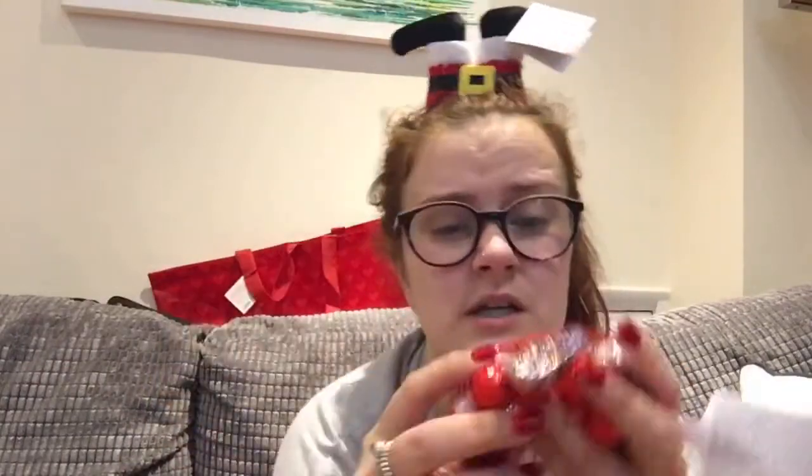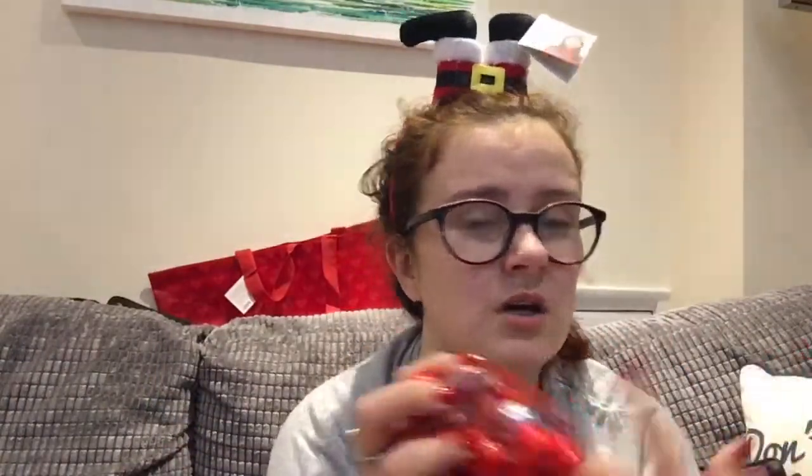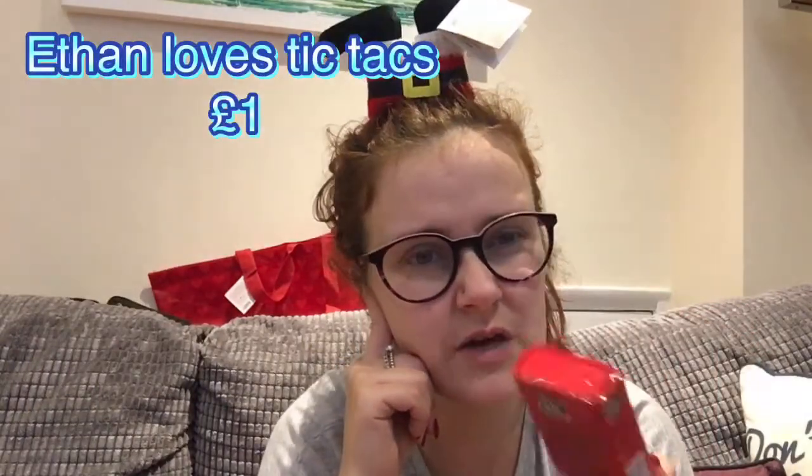I've got Ethan some chocolates for his stocking — 100 grams, I think they were £1.00. There are Santas and reindeer in there. I've also got Ethan some Tic Tac Mixers for his stocking — cherry decoder flavour. Ethan is obsessed with Tic Tacs, so if you know of any strange flavours let me know and I could sort out buying some from you for him — he would love that.